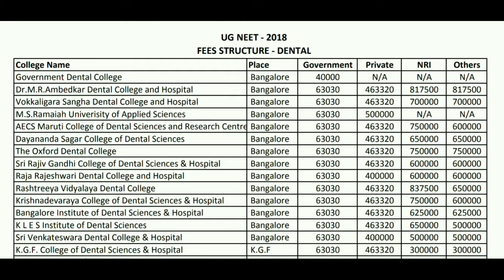The next college is Oxford Dental College. The fees for the government/common seats remain the same at 63 thousand. For private it will be 4.63 lakhs. For NRI it will be 7.5 lakh, and for other it will be 7.5 lakh.